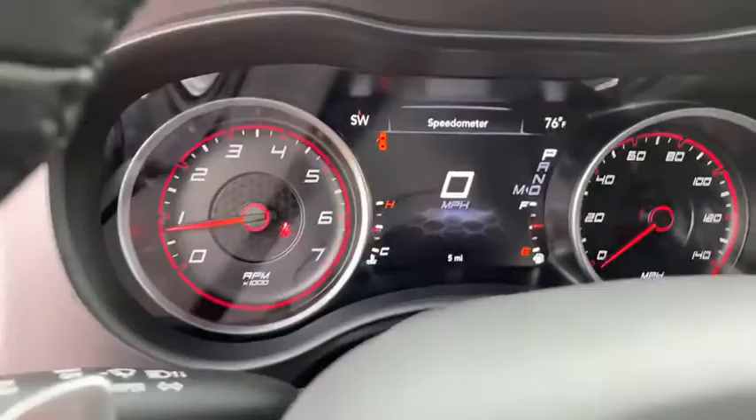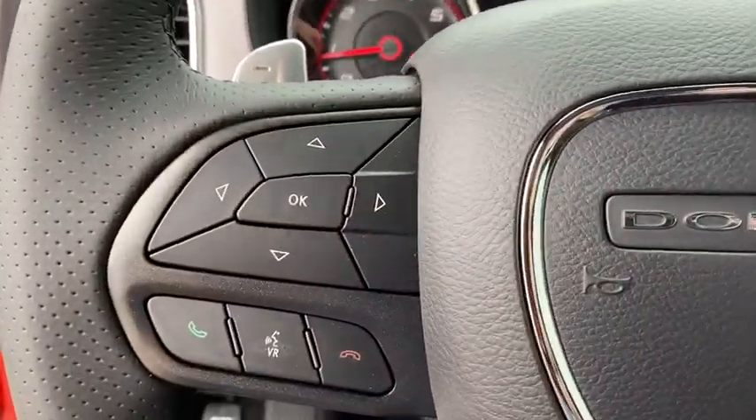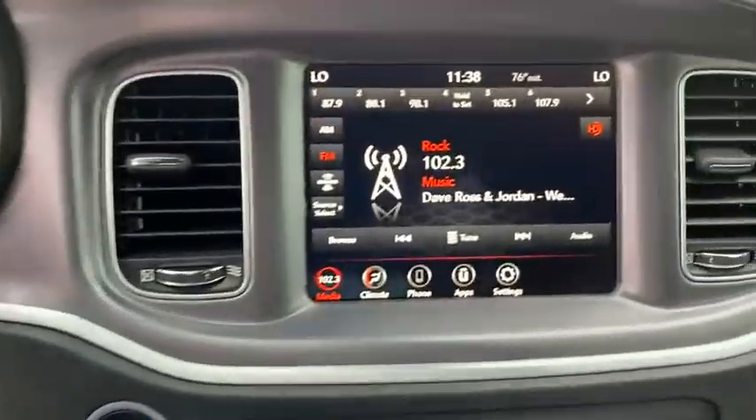Front floor mats, four-wheel disc brakes, ABS four-wheel, cruise control, AM-FM stereo radio, rear defrost, premium sound system, universal garage door opener.